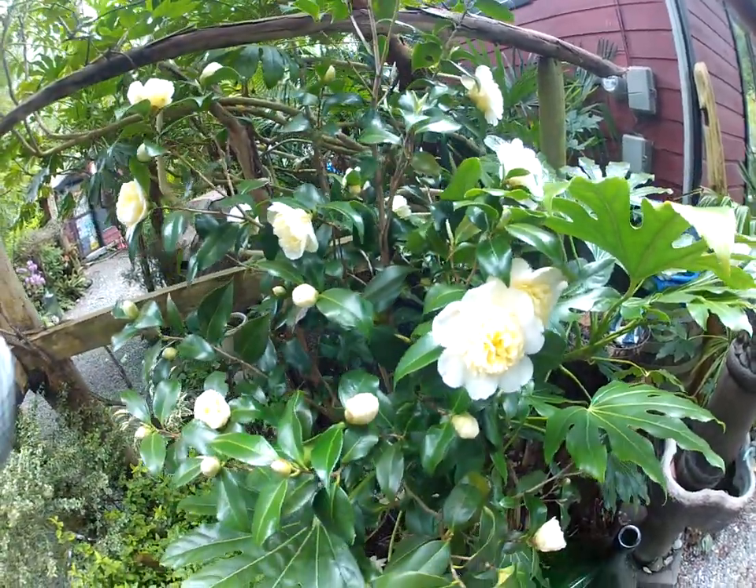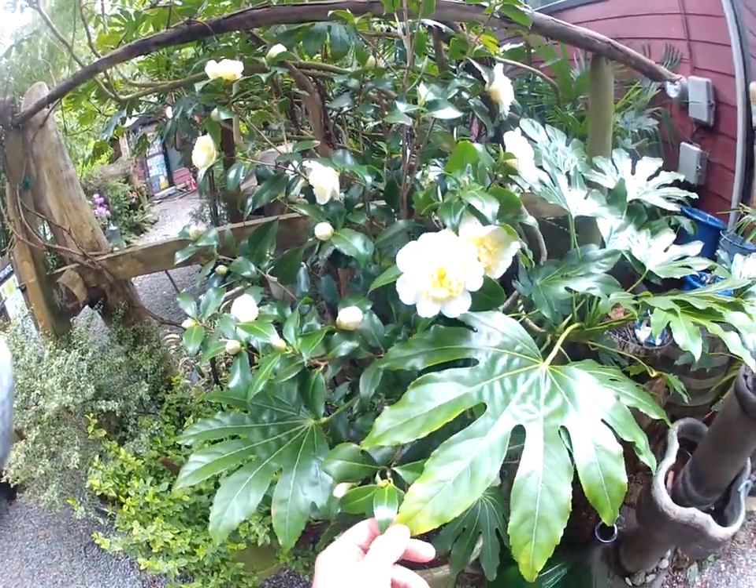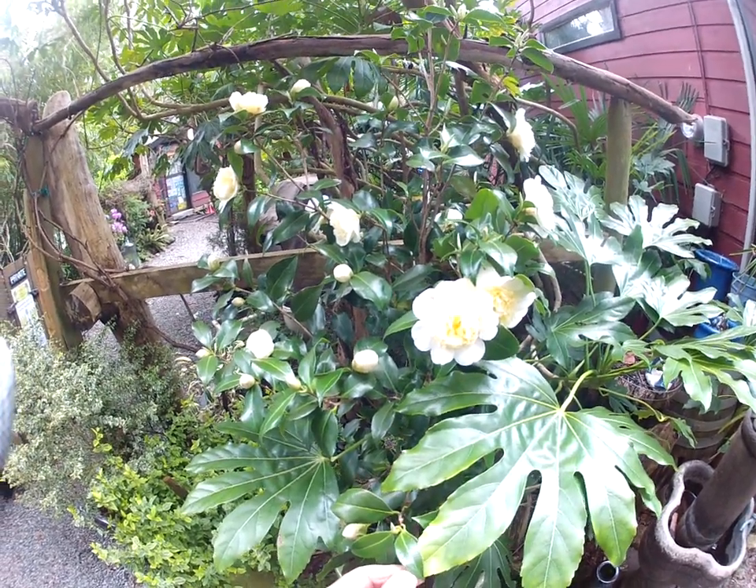So try Camellia japonica in your own garden. They grow well with Fatsia japonica right there. Two broadleaf evergreens that do very well here in our garden on the Gulf Islands.